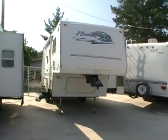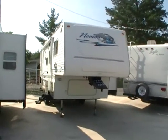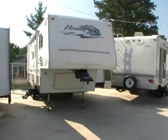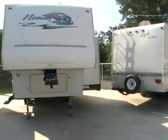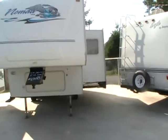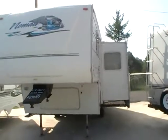Good morning folks. Big Bo here with another great fifth wheel value from Parkway RV Center. Today we're looking at a 2004 Nomad built by Skyline, North Trail model 2505 fifth wheel.